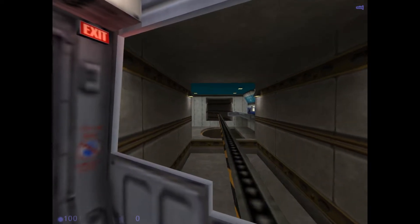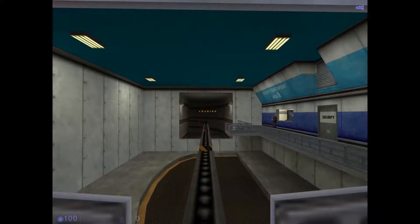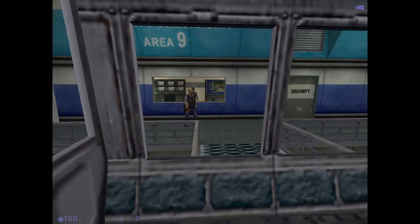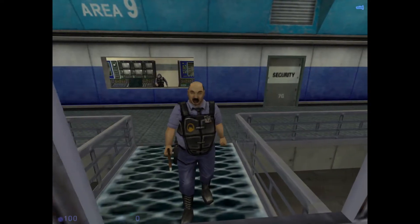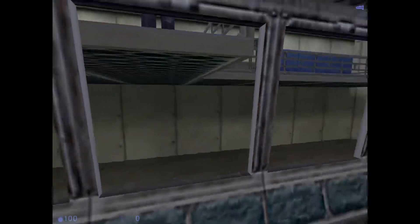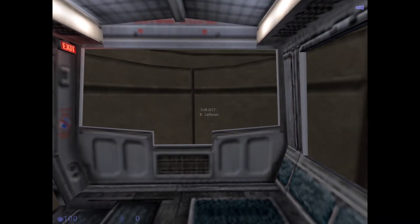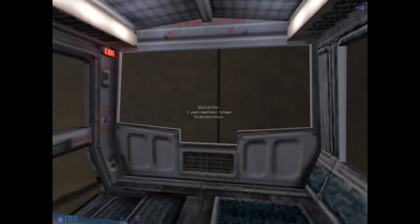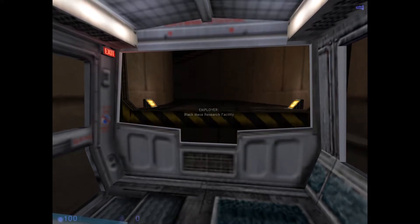It requires that you wear your security badge at all times. This train is now transferring to the sector C line of the transit system. This is a medium security area of the Black Mesa facility. Be sure to wear your identification badge at all times.